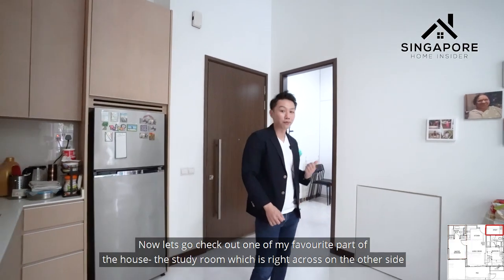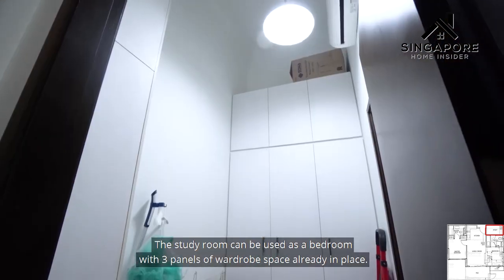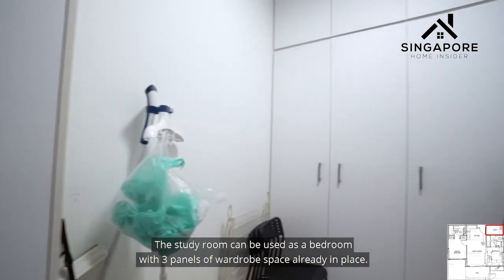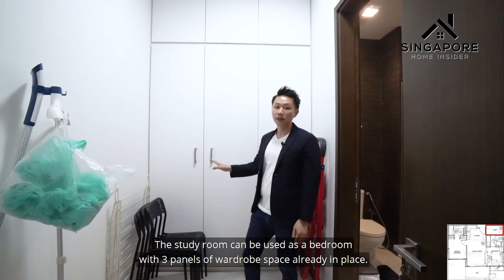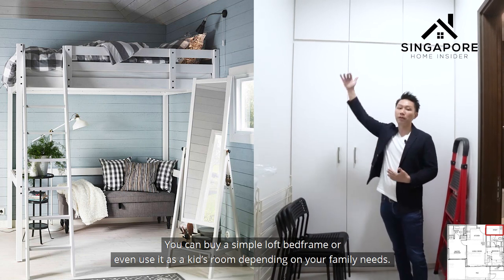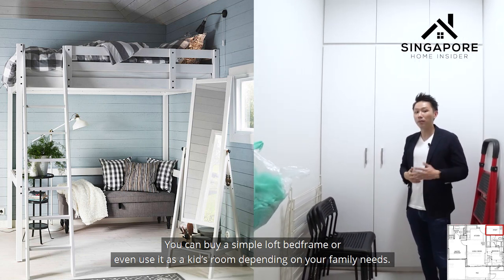Now let's check out one of my favorite parts of the house — the study room, just across the other side. This study room can also be used as a bedroom, with a three-panel wardrobe already in place. You can add a simple loft bed or even use it as a kids' room depending on your family's needs.